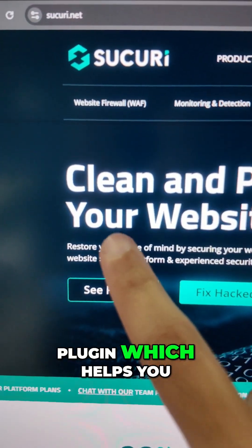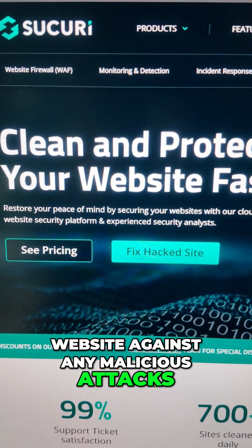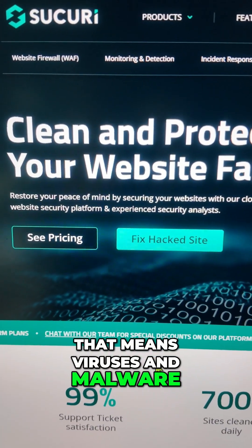And the last but not the least is Sucuri, which is a security plugin that helps you clean and protect your website against any malicious attacks — that means viruses and malware.